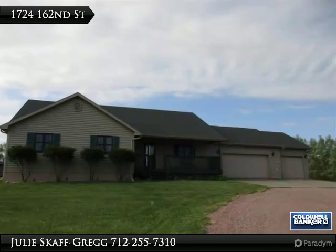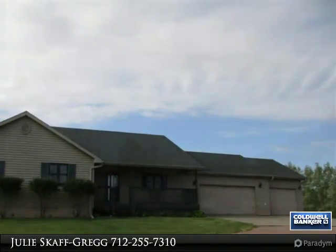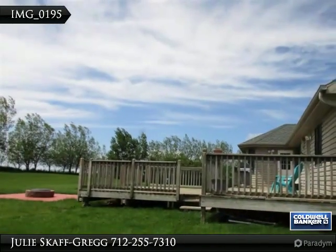Wonderful ranch-style home that sits on just over 2 acres of land. This acreage is located approximately 6 minutes from Menards in Morningside.